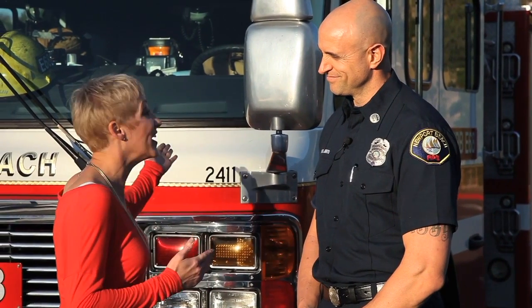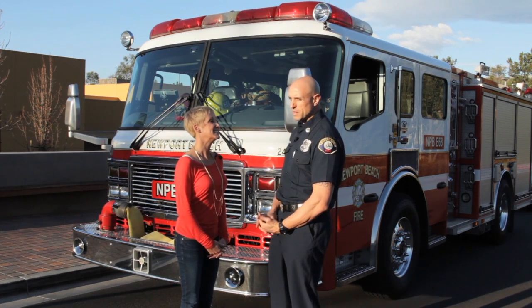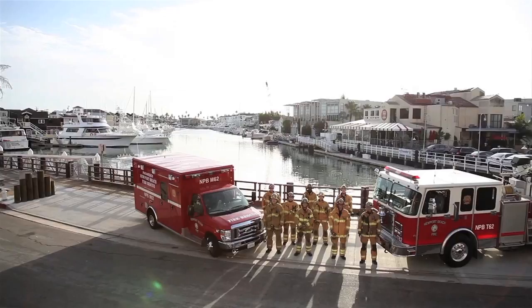We're standing here in front of your fire truck, Captain Mike. What tips do you have for us today? I thought it would be important for us today to talk a little bit about what to do if you're driving in your car and you see Big Red behind you with lights and sirens on.